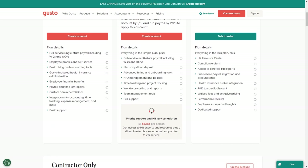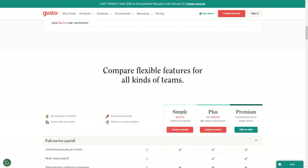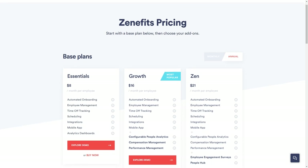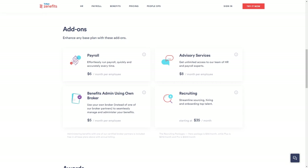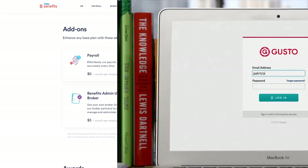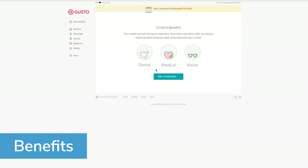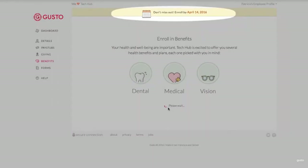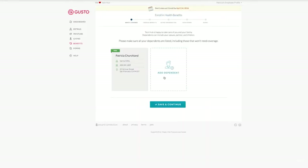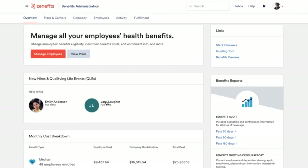There are two primary distinctions to highlight in terms of pricing between Zenefits and Gusto. The first is payroll: Gusto includes payroll functions in every plan, whereas Zenefits only offers it as an add-on. On the other hand, Gusto offers basic recruiting tools in its Plus and Premium plans, but Zenefits' recruiting add-on is arguably a better investment for teams that need substantial recruiting support. Gusto's benefits administration features are included with every plan, which is beneficial for businesses that need help with both benefits and payroll, but companies with an existing payroll solution may be paying for capabilities they don't need.